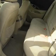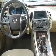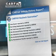Find your way easily with the included navigation system. Premium wheels lend a distinctive appearance. The anti-lock braking system will keep you safe on the road. Carfax is offered to provide you with peace of mind.